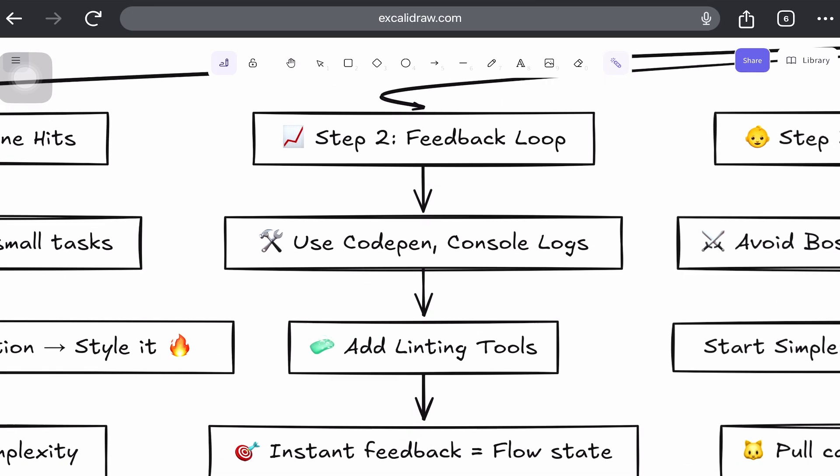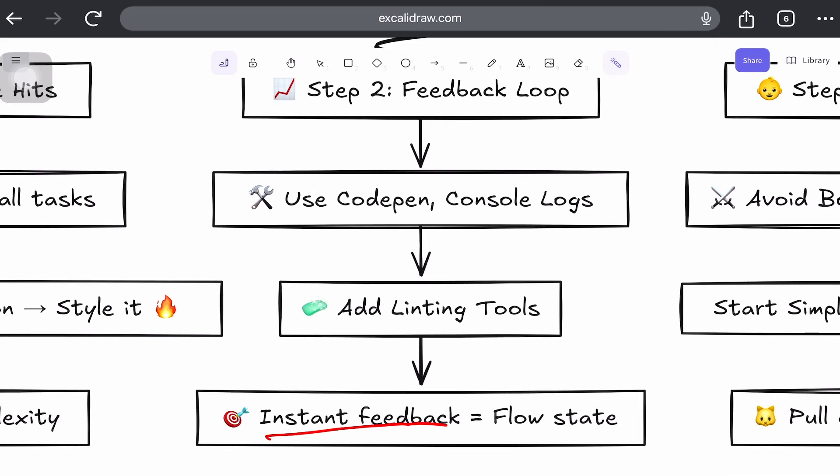Step 2: Use the feedback loop. Coding is addictive when the feedback is instant — you write code and you see results. So use tools like CodePen for front-end experiments, console logs to debug and celebrate, and linting tools to feel clean and error-free. Immediate feedback keeps you in the zone.